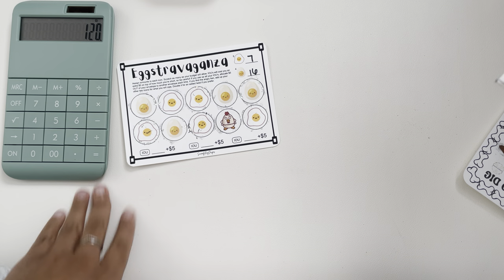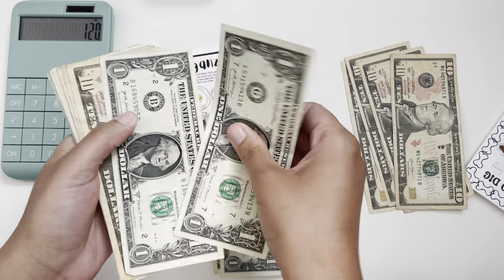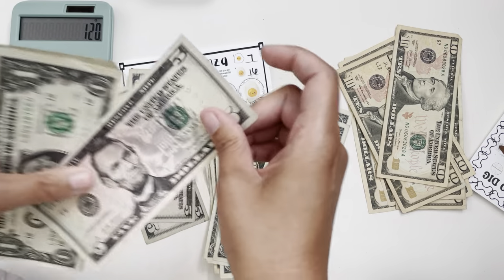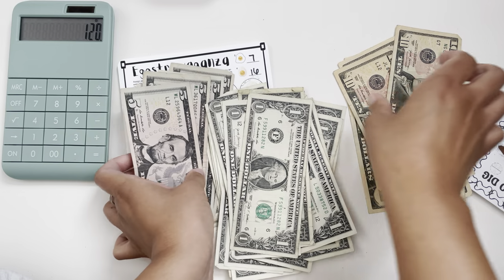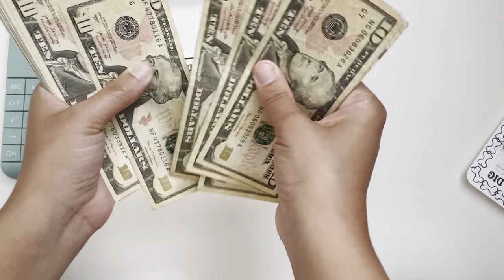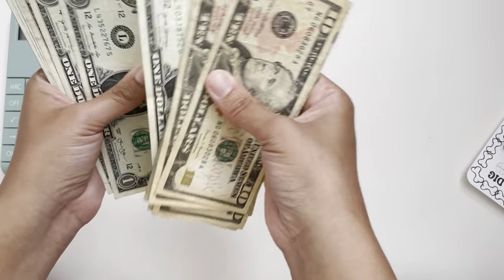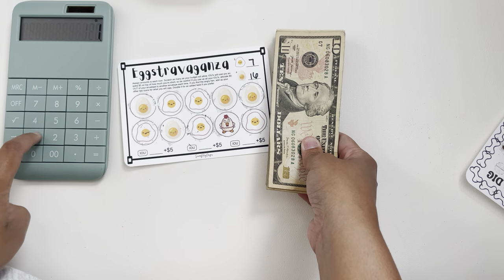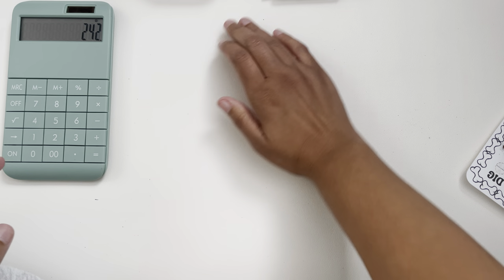I probably should have put all of this money in order before I filmed, but I never prepare for these videos — I just decide to do them in the moment. For the extravaganza challenge, I counted through and we have $122. So far that's $242 in just those two challenges.